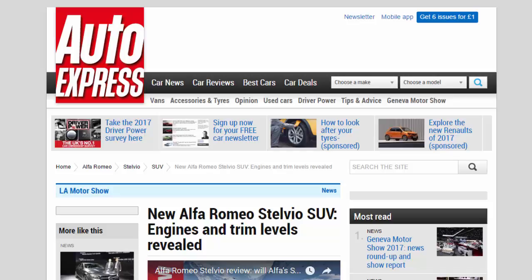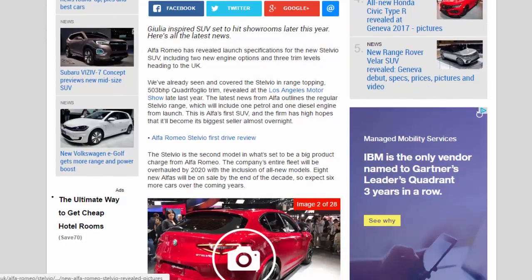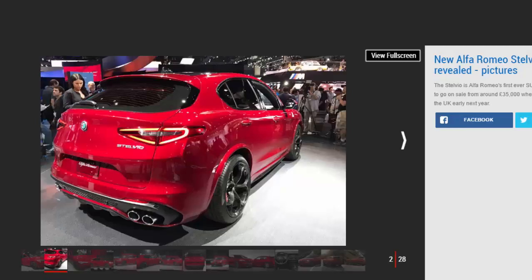New Alfa Romeo Stelvio SUV engines and trim levels have been revealed. The Giulia-inspired SUV is set to hit showrooms later this year. Alfa Romeo has revealed launch specifications for the new Stelvio SUV, including two new engine options and three trim levels heading to the UK.